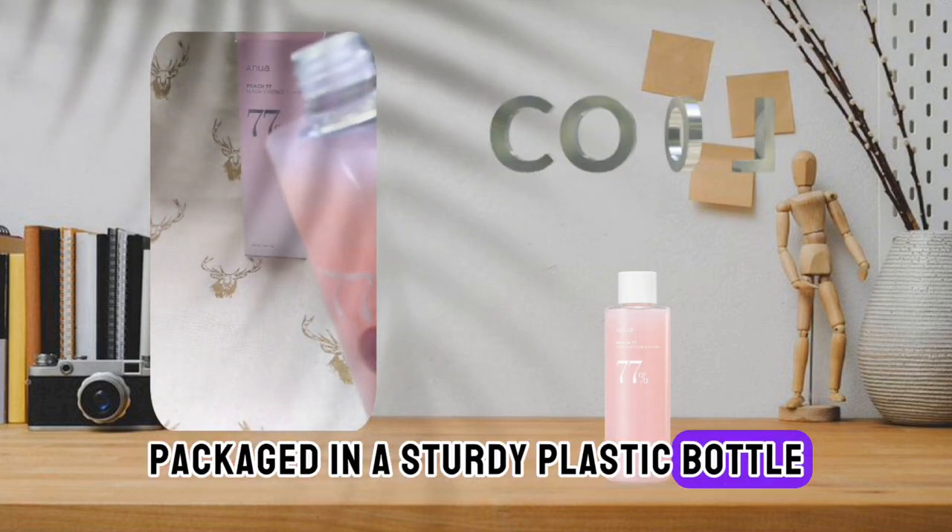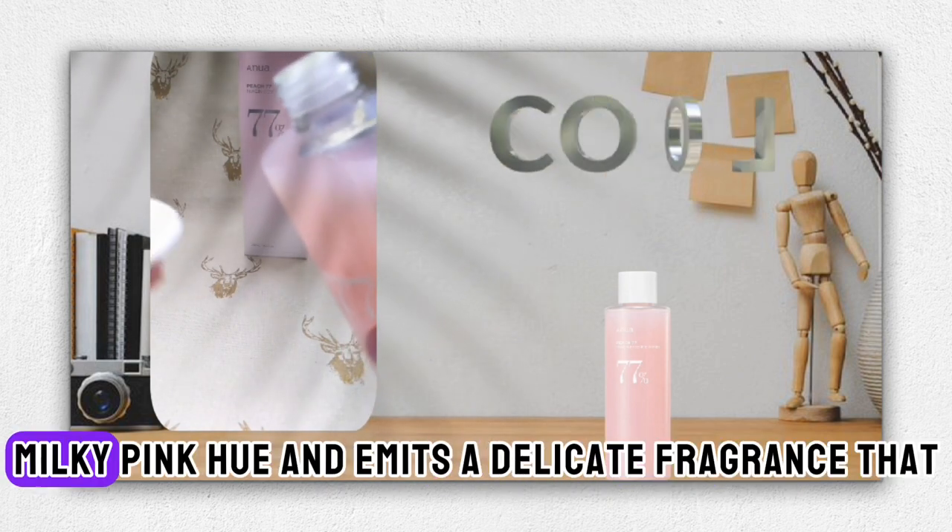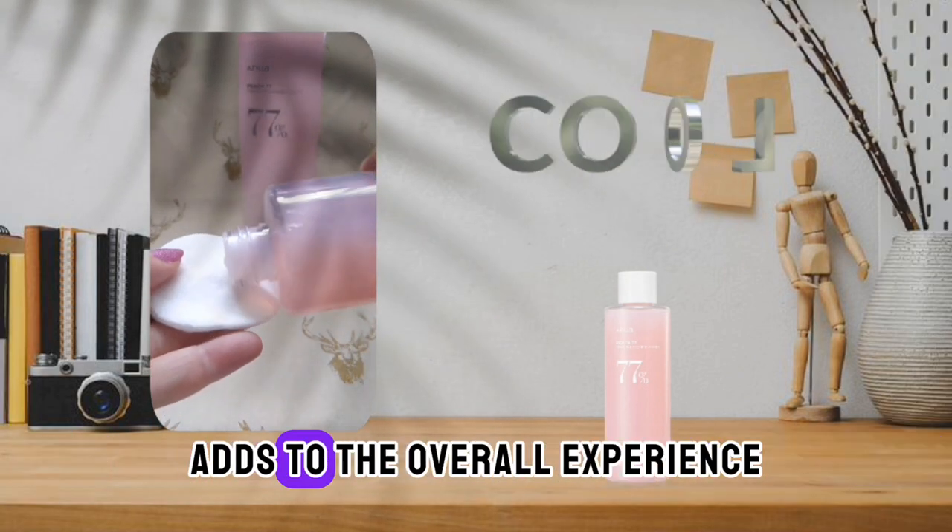Packaged in a sturdy plastic bottle, the toner has a beautiful milky pink hue and emits a delicate fragrance that adds to the overall experience.